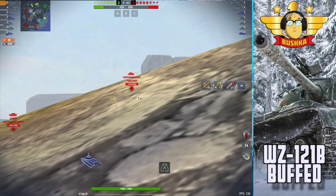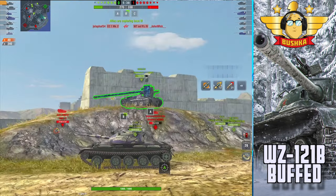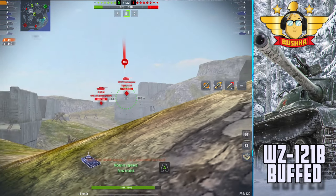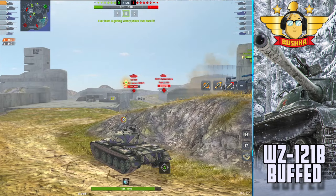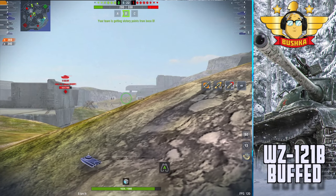So now you're looking at a tank that I honestly think they just felt like they had to do something to — like they'd done something with everything else. They changed the Object 907 pretty drastically — the Russian premium tier 10 tank. This is of course also a premium tier 10 tank, and it apparently has a 140 credit coefficient.